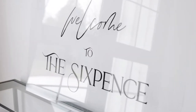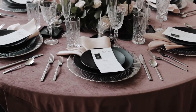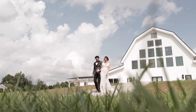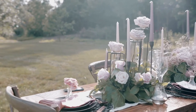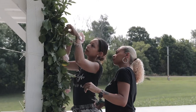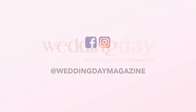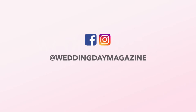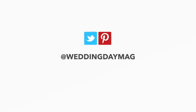Hi, I'm Caitlin Smale, the creative director for Wedding Day Magazine, the best guide for the Midwest Bride. We're at the Sixpence in Whitestown, Indiana, shooting our fall-winter 2021 cover shoot for the Central Indiana Digital Edition. Check out this behind-the-scenes look to see how our incredible vendor team created the shoot with bohemian vibes and chic, modern touches. For even more swoon-worthy wedding content, follow along with us on Facebook and Instagram at Wedding Day Magazine, and at Wedding Day Mag on Pinterest and Twitter.